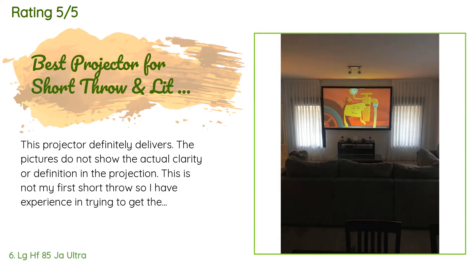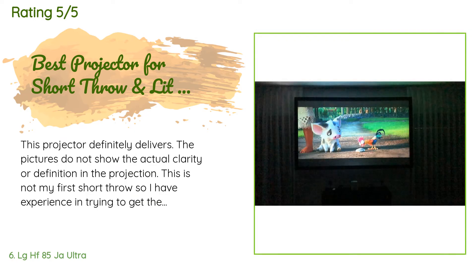A customer said: 'This projector definitely delivers. The pictures do not show the actual clarity or definition in the projection. This is not my first short throw so I have experience in trying to get the best picture, and this technology is it. LG Smart OS is amazing and all 1500 lumens are felt. I typically run this in normal mode but vivid is by far my favorite for movies.'